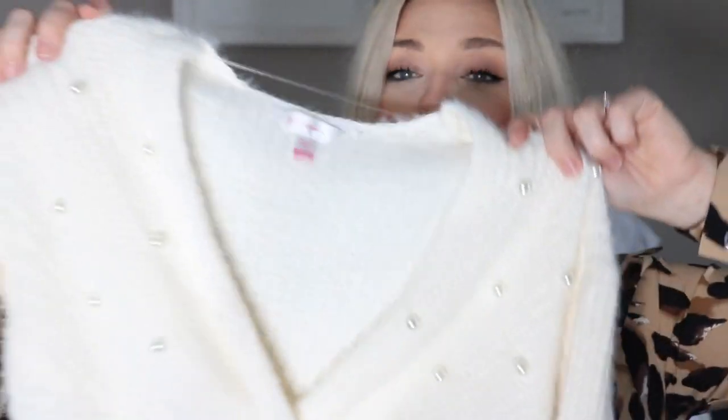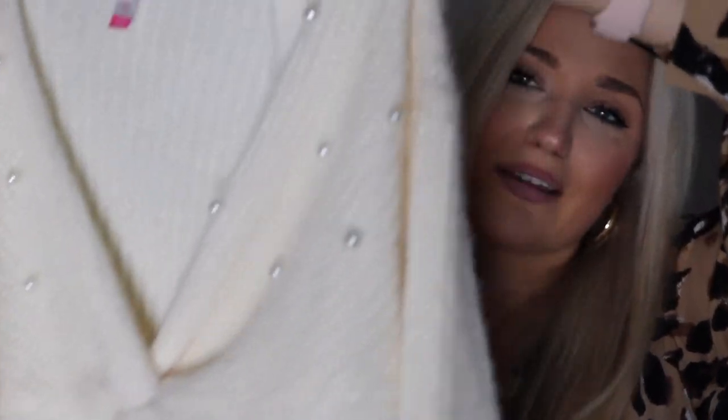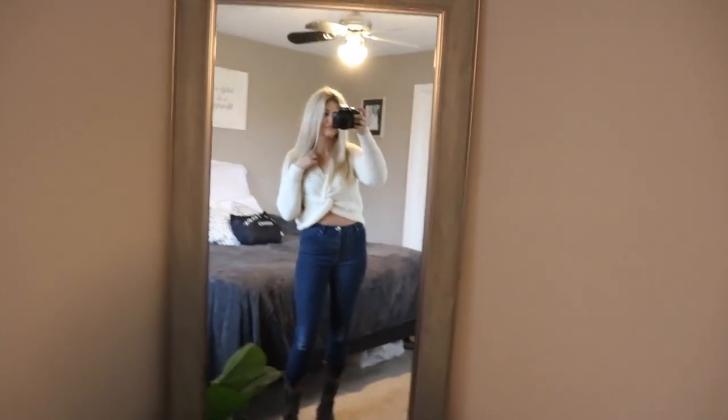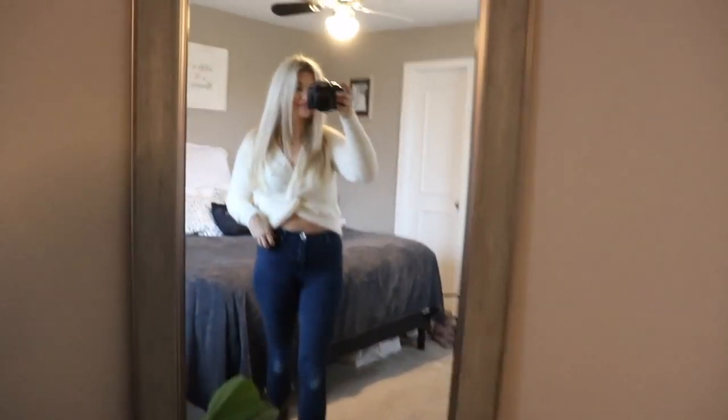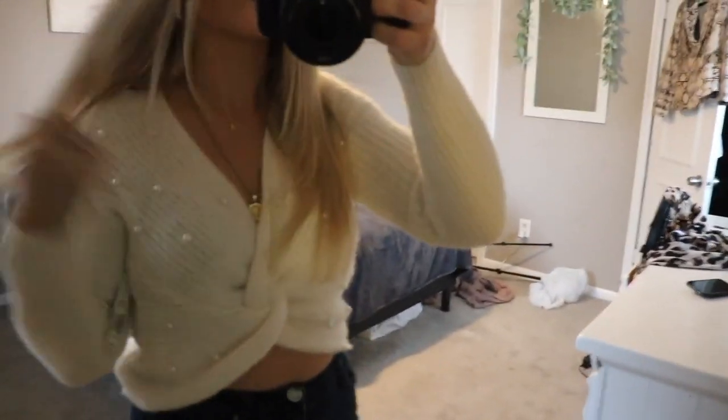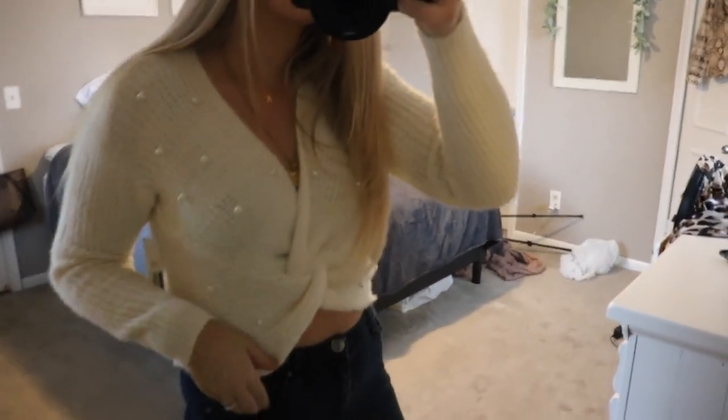Next up I have a sweater I have not seen in store, so this is one of the few truly new things. It's beautiful — a creamy vanilla little sweater with pearl details all over it and a little tie knot thing in the front. So beautiful, I love it. It was only $15.96, super soft, and it's such a great deal for that price. It's adorable and it can get you right into springtime as well because it's not too heavy.